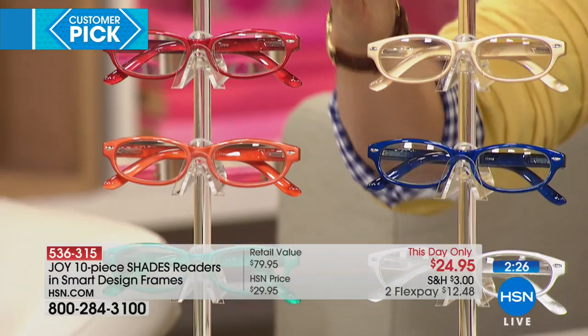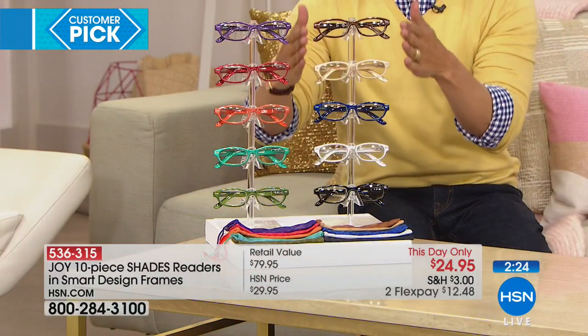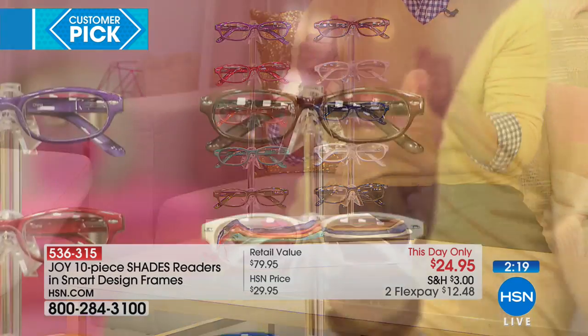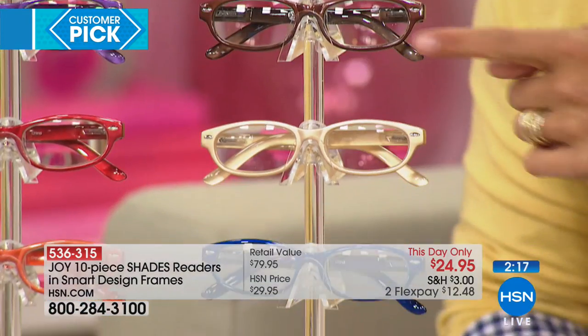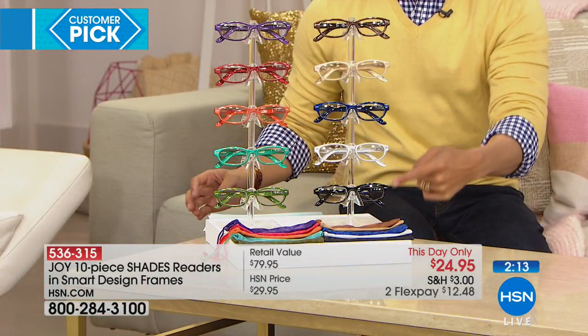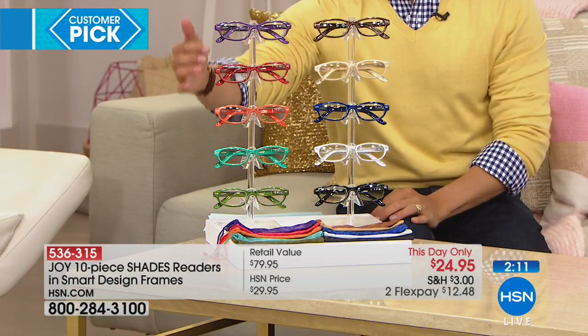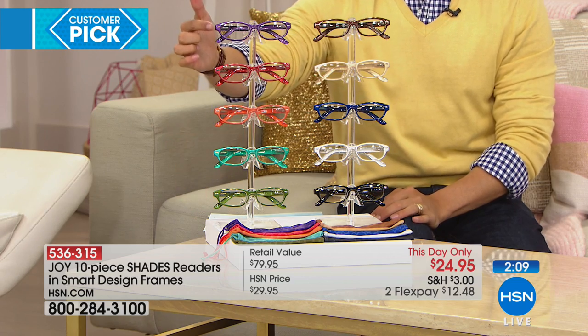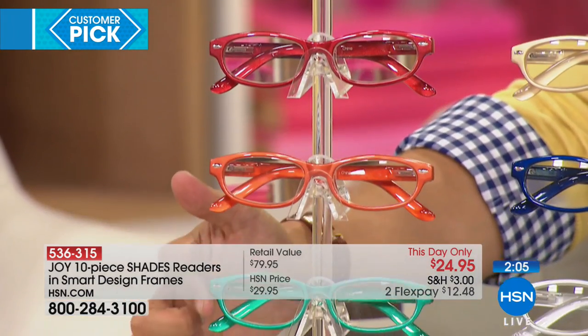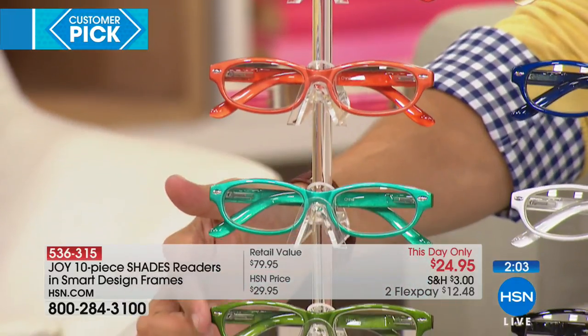These are all top-of-the-line UVA, UVB, optical-quality, optician-approved readers. In the classic set you get brown, gold, blue, silver, and black. In the fun fashion colors, you get purple, red, orange, teal, and olive.